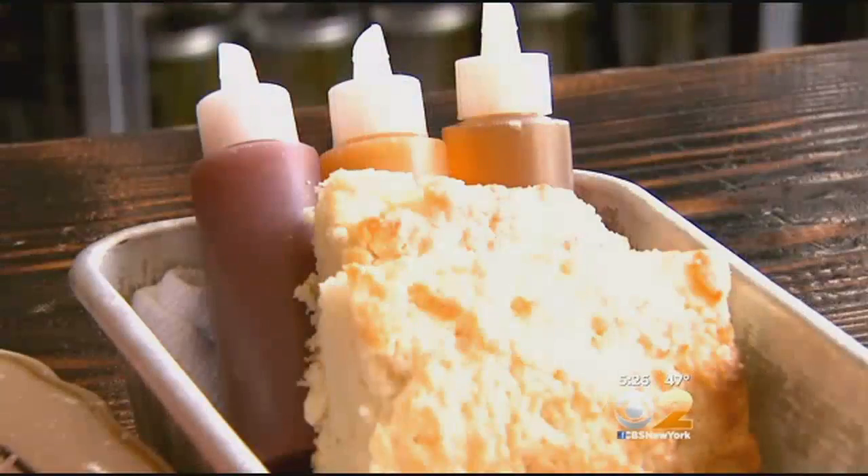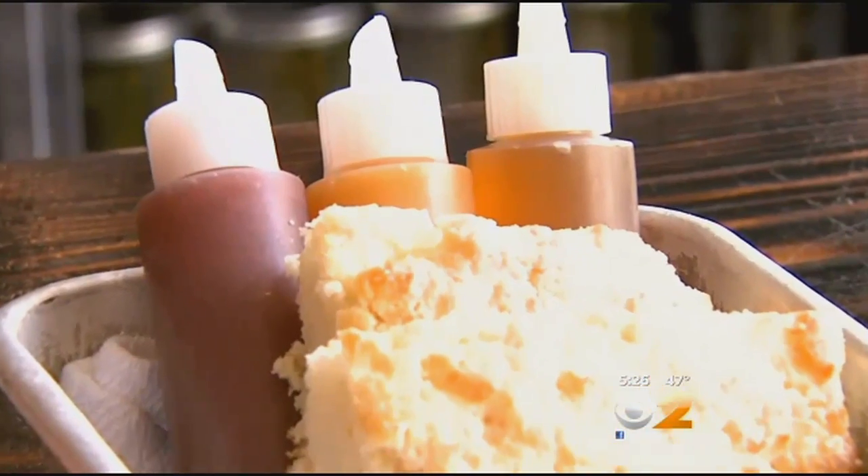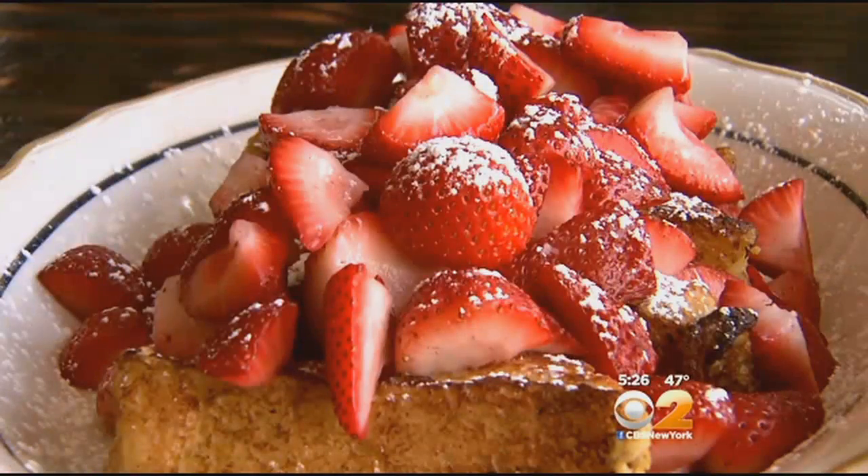And those biscuits? They actually bring the flour in from Tennessee. Fluffy, sort of melts in your mouth. They're served with house-made preserves and two types of butter.